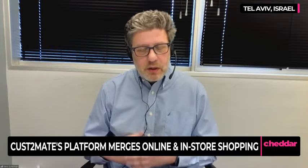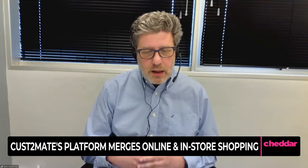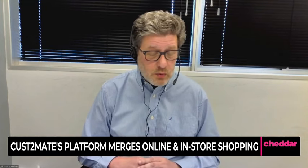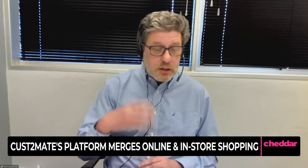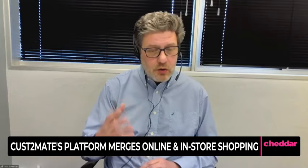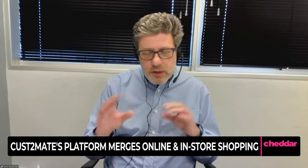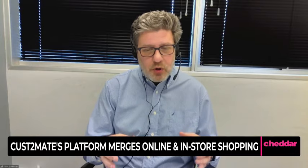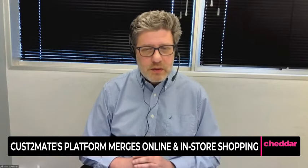We really see ourselves as a company that enables our retail customers to introduce the online shopping experience at the physical store. The way our users use the cart is very similar to the experience they have when shopping on retailers' e-commerce websites. They get the same information and additional services — they can receive suggestions on additional products, get and use coupons, receive special offers, and be exposed to advertisements targeted specifically for them. It's very similar to any online e-commerce experience. But the best part is that you can sense, feel, and touch the product because you're at the store, and you go home immediately with your items. It's immediate gratification.